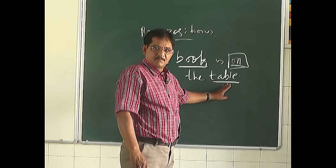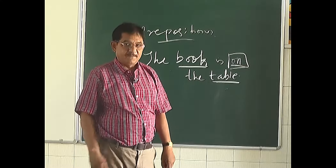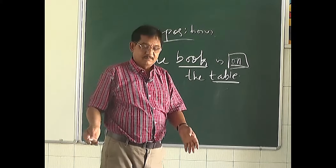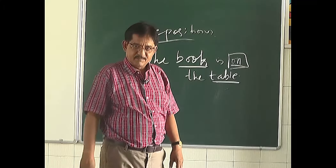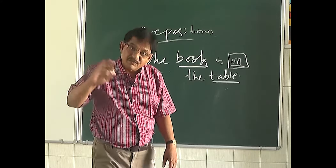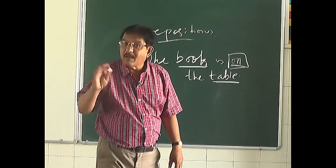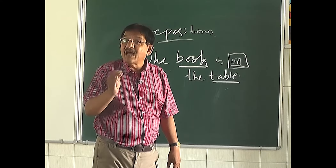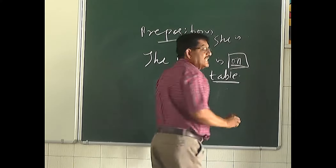So the preposition 'on' shows the connection between 'book' and 'table.' Remember, in most cases a preposition will always come before a noun or a pronoun. For example: 'She is in the kitchen' — here 'in' is the preposition, and it comes before 'kitchen.'